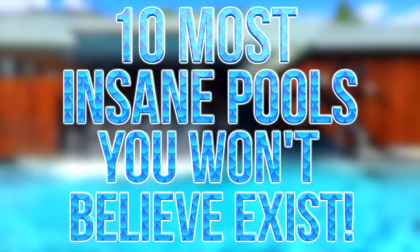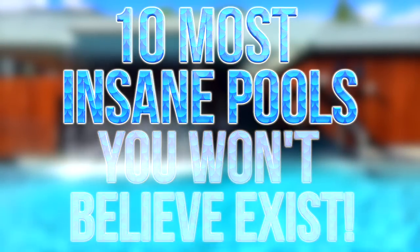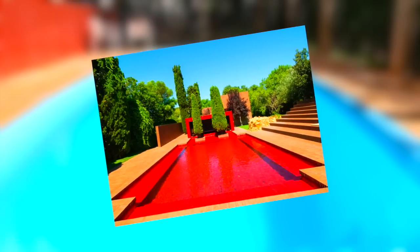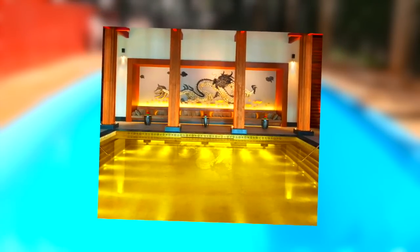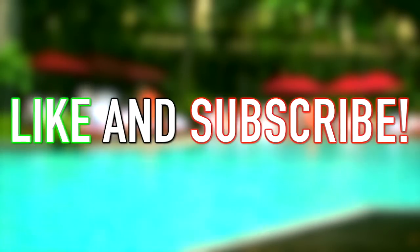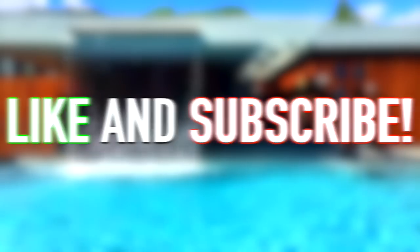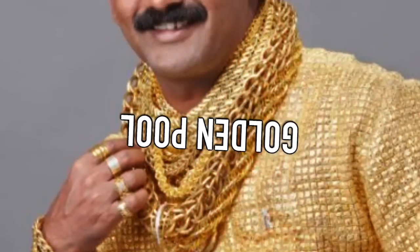Hey guys, what's up? It's Charlie here and today we're going to be looking at the 10 most insane pools you won't believe exist. The pool — who doesn't love relaxing by the water on vacation or on a hot day? But you just couldn't relax in some of these pools because they'd be blowing your mind. Prepare to get your socks and swimming trunks knocked off by these unreal, expensive, scary, and bizarre swimming pools. But first, leave a like and subscribe, and comment 'I subscribed' and I'll try to reply.